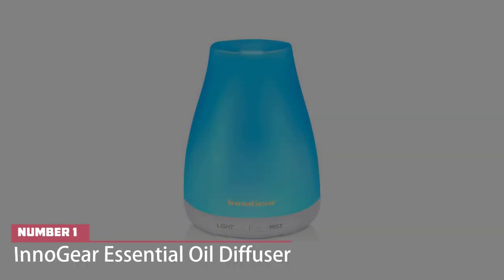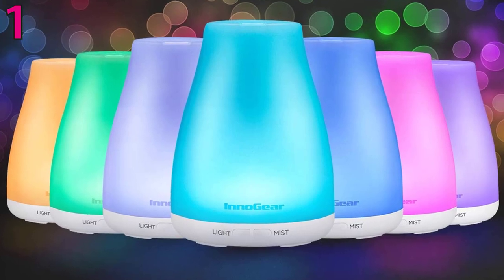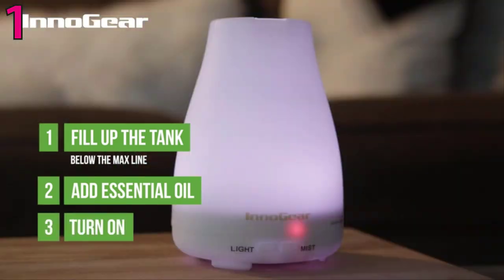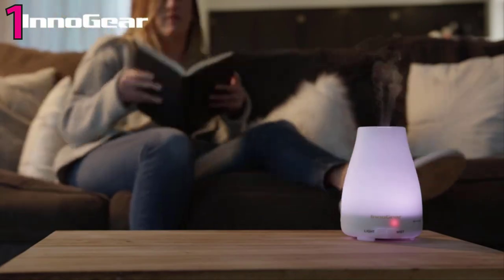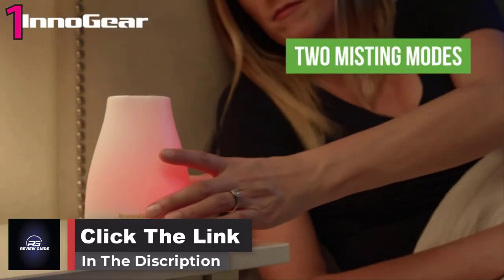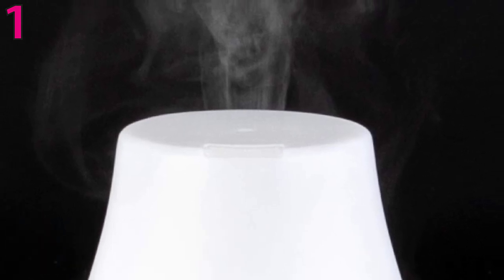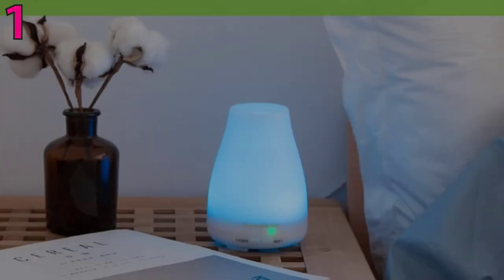Number one: InnoGear Essential Oil Diffuser. At just sixteen dollars and a 4.5 out of 5 star Amazon rating, the InnoGear essential oil diffuser is the whole package. Choose from four design options that fit clean, minimalistic areas, or opt for the basic white that shows off its built-in LED lights. The top features a lock-close at the base, making it easier to fill and transport from room to room without spilling. The only notable drawbacks shoppers mentioned were a humming sound, which is common in diffusers, and the lack of an auto shut-off capability.